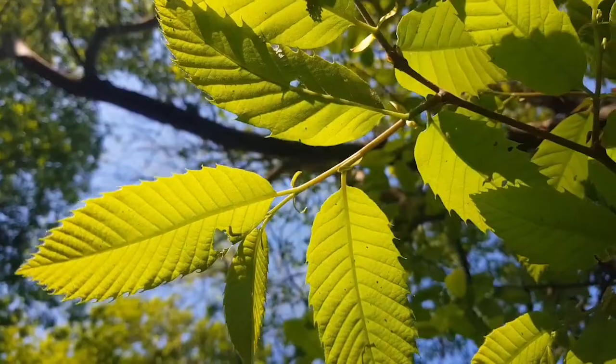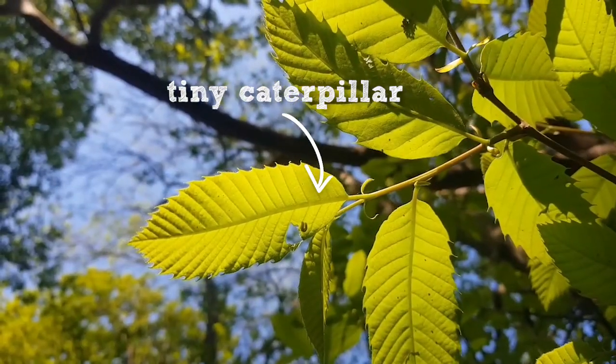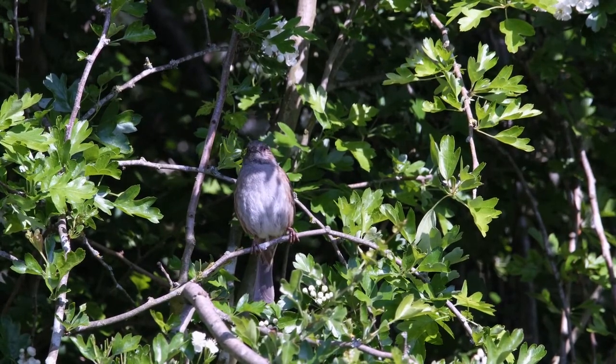But then insects like sugar too, so they might come and eat a little bit of the leaf. And then a bird might come along and eat that caterpillar, and then a bigger bird might come along and eat the bird.